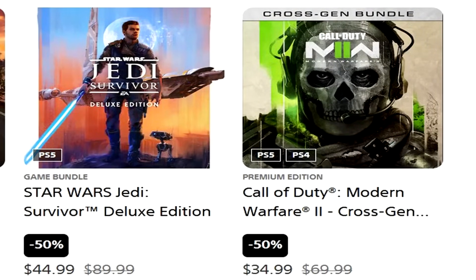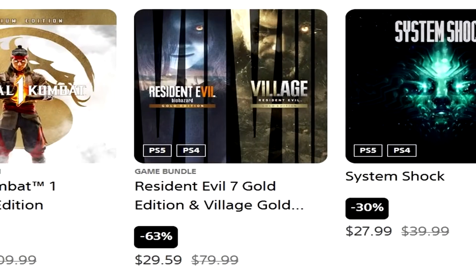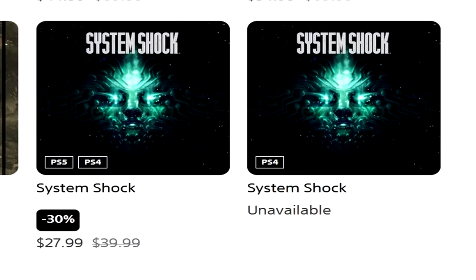Star Wars Jedi Survivor Deluxe is 50% off for $45 — that Deluxe Edition is absolute trash. It's a $20 surcharge on top of the base game for cosmetic nonsense; usually these cosmetic Deluxe Editions are $10 extra, not $20. Call of Duty Modern Warfare 2 cross-gen bundle is 50% off for $35. Last of Us Part 1 Digital Deluxe is 38% off for $49.59 — still kind of a crazy price for Last of Us Part 1. Mortal Kombat 1 Premium Edition is $44 including bonus content — not a bad deal. Resident Evil 7 and Village Gold Editions are $29.59 for both — if you're one of the four people that don't have either game, that's a damn good deal. System Shock Remake is 30% off for $28.